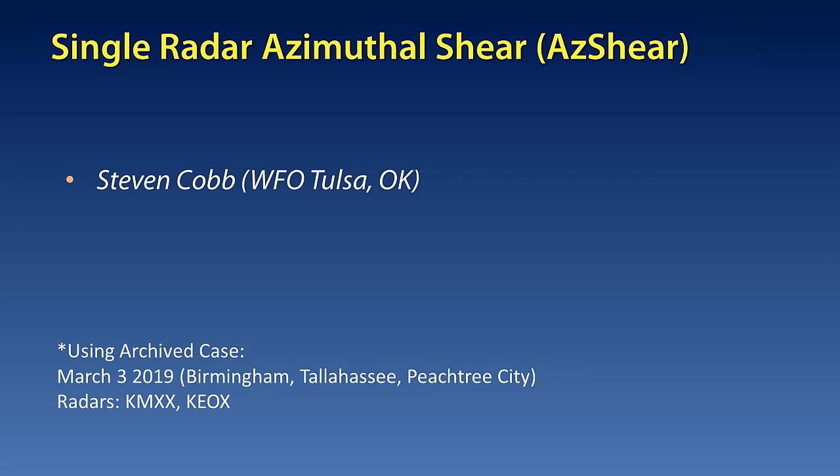First up, we have the single radar azimuthal shear product. Stephen Cobb from the Tulsa, Oklahoma forecast office will be talking about it. One quick note: while the rest of our presenters will discuss events that happened this week, in this case we will be talking about an archived event from March 3rd, 2019, in the southeastern US.